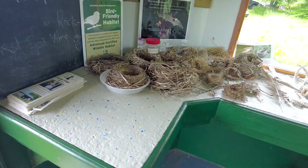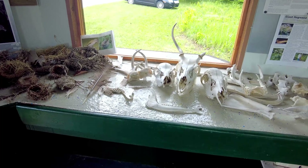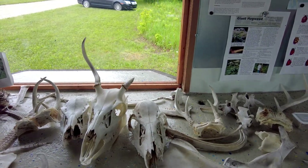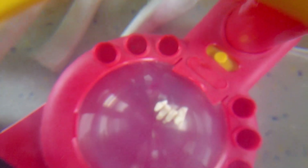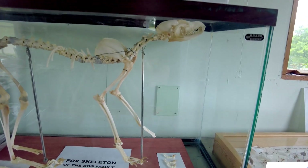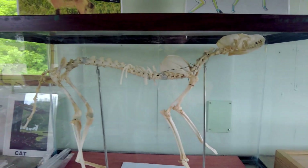Kinds of nests. And some animal skulls — looks like we have deer here. Fox skeleton. It says that they are in the dog family. I did not know that.